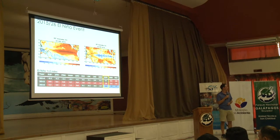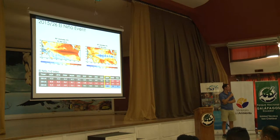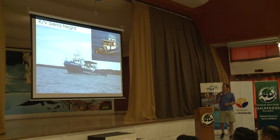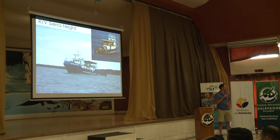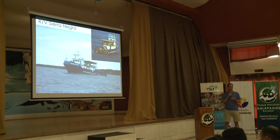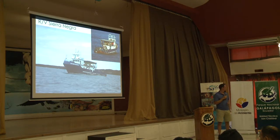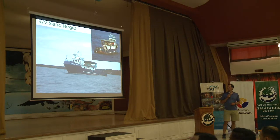Para poner en contexto, el muestreo fue siempre en octubre de cada año. 2014 fue pre-Niño, 2015 fue durante el Niño y 2016 fue después del Niño. El crucero fue realizado en la Sierra Negra, gracias al Parque Nacional Galápagos. A pesar de ser un barco bastante equipado, no era el barco óptimo para este tipo de trabajo oceanográfico — los investigadores tuvieron que ser bastante creativos para lograr este trabajo que requiere bastantes equipos sofisticados.